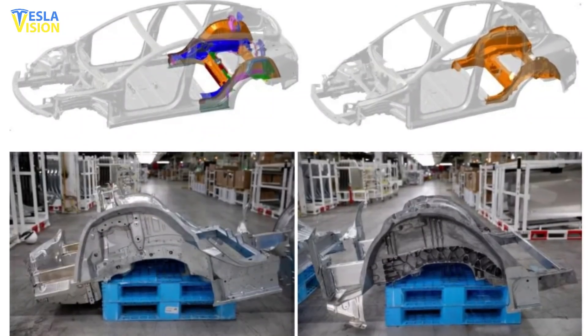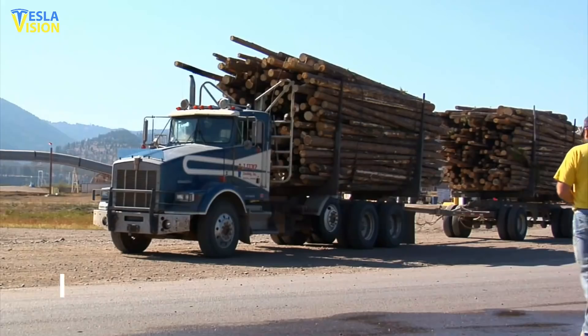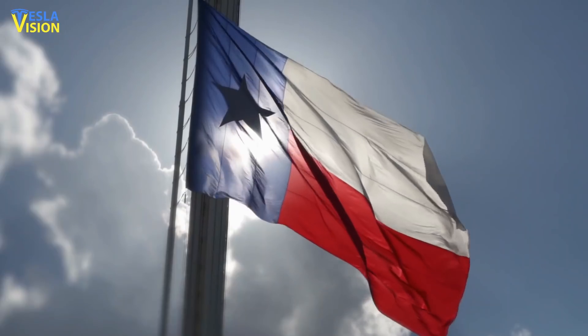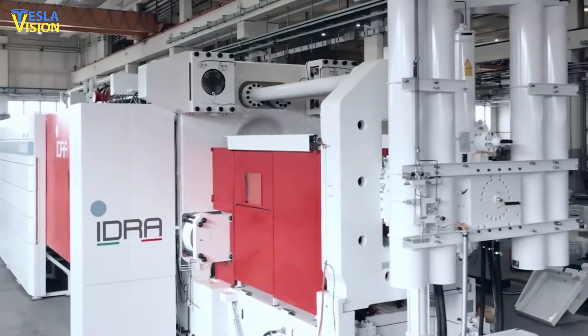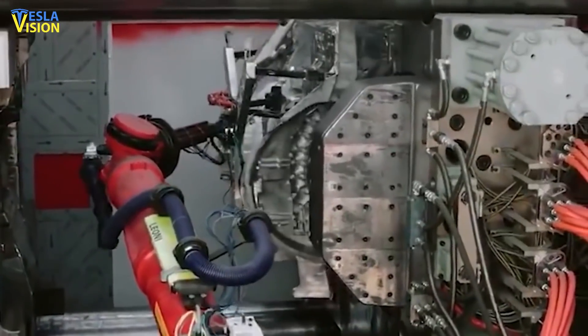An image of the front underbody of Model Y was shared by Axel Truck, managing director of MLTurk Limited Liability Company. The images were from Texas, United States. The megacast is the first of its kind and it is produced with the help of an Idra machine. The complex and daunting size of the megacast makes it quite remarkable.